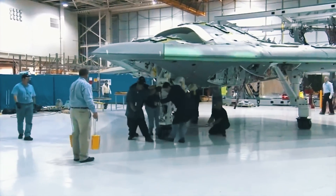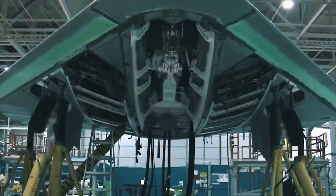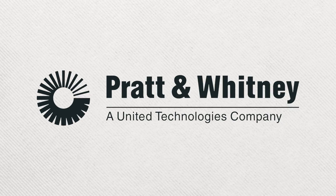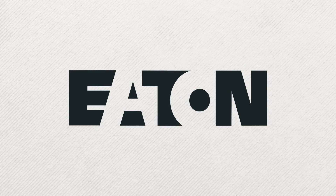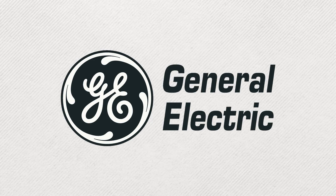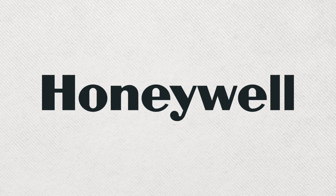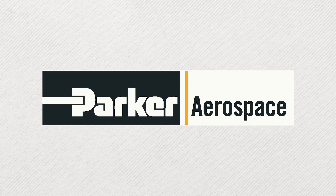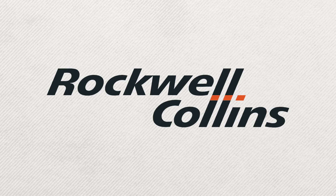Led by Northrop Grumman, the X-47B was developed by an entire army of powerful subcontractors, including Lockheed Martin, Pratt & Whitney, GKN Aerospace, Eaton, General Electric, UTC Aerospace Systems, Dell, Honeywell, Moog, Wind River, Parker Aerospace, Sargent Aerospace and Defense, and Rockwell Collins.